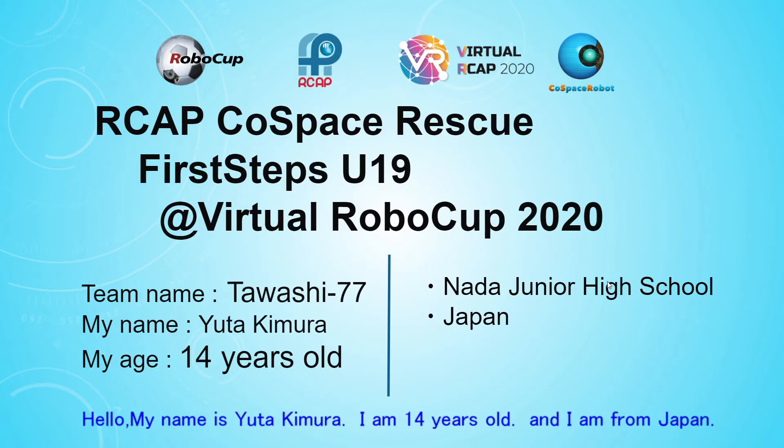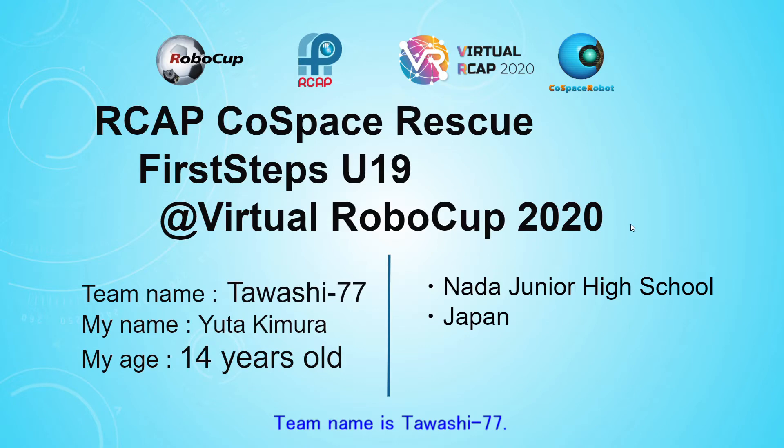Hello, my name is Yuda Kimura. I am 40 years old and I'm from Japan. My team name is Tawasi-77.